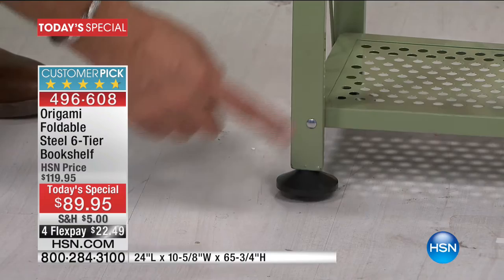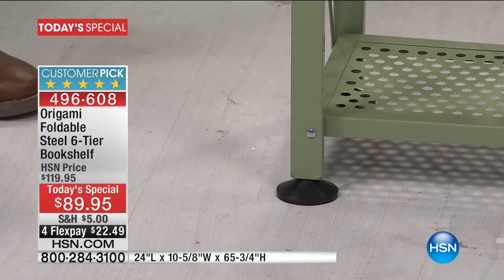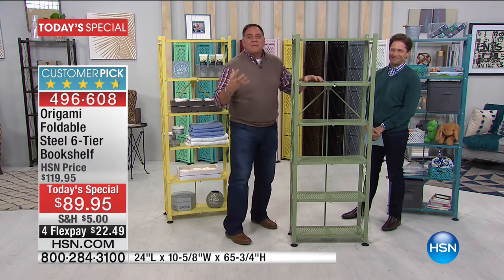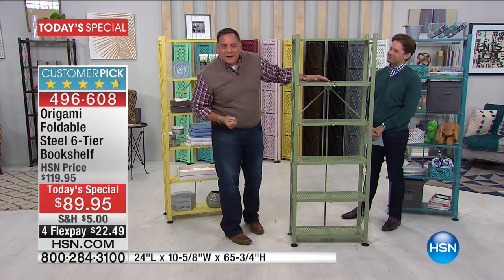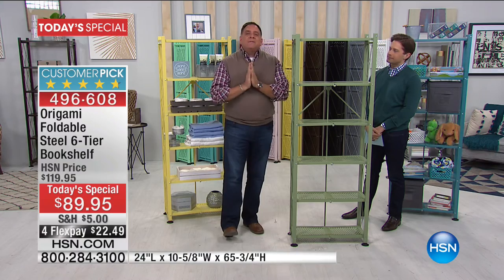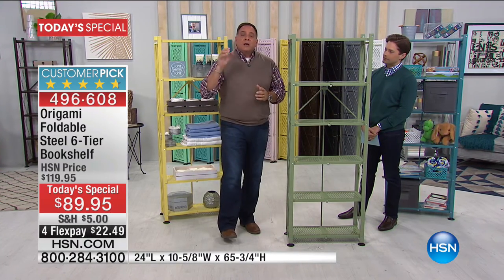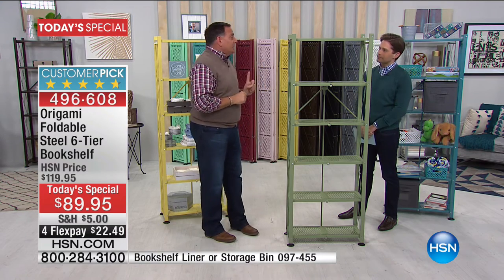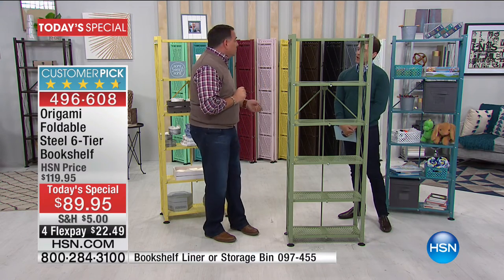If you put the feet on, we're going to tell you to put exactly 50 pounds on each shelf. With 50 pounds per shelf, that's a 300-pound weight capacity. But if your floor is level and you don't need the leveling feet, you can put 70 pounds on each shelf, and that's a total of 420 pounds. I dare you to do that with any particle board bookshelf — you can't.